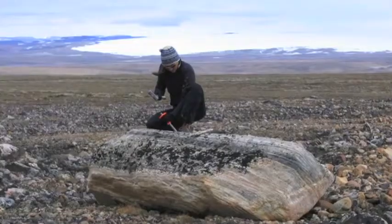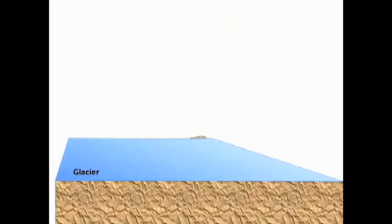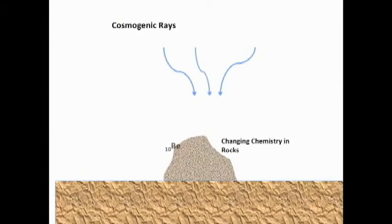I use a method that enables me to date a rock. When the surface of a rock is exposed to the atmosphere, it's exposed to all kinds of high energy particles that come in from space every day. When these high energy particles hit the surface of a rock they cause chemical reactions within the rock, and specifically different elements are formed. I measure one of these elements — known as beryllium — so I can take a sample from the rock and figure out how much beryllium is in it.